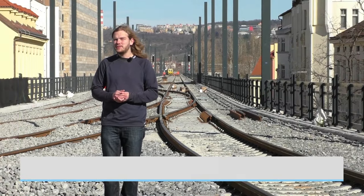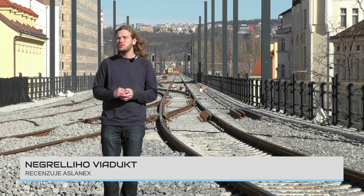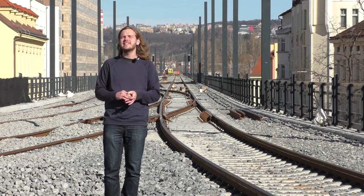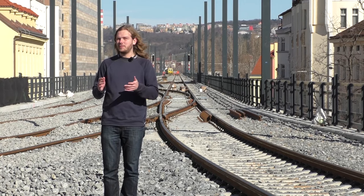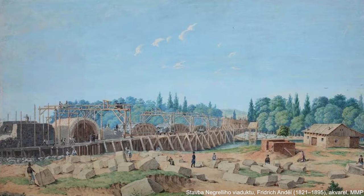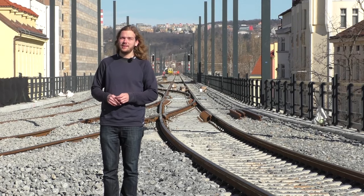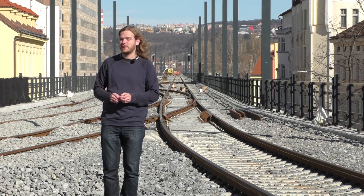Dnes nejdelší železniční most ve střední Evropě je současně jedním z nejstarších železničních mostů v Čechách vůbec. Dnes zvaný Negreliho viadukt je součástí první státní železniční dráhy Olomouc–Praha–Děčín, celkově asi páté zřízené železnice v zemi. Jeho vznik se datuje do roku 1850, a to znamená, že je to po Karlově mostě druhý nejstarší dochovaný most přes Vltavu v Praze.